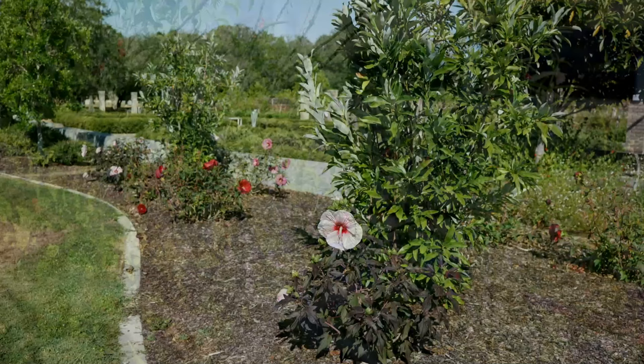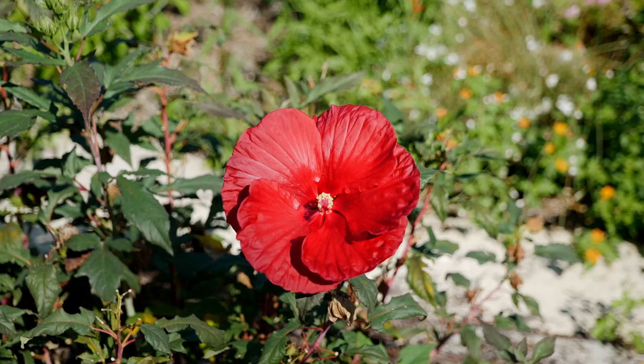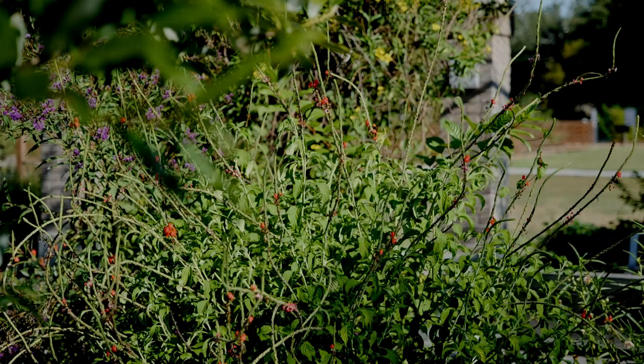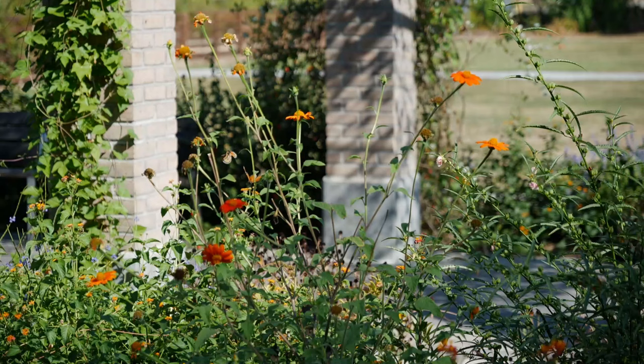That swamp mallow is a hardy hibiscus, so we don't have to worry about it being harmed by cold temperatures. These will come back year after year, feed the hummingbirds, and call in those butterflies — just wonderful native plants that produce lots of beautiful flowers and nectar.